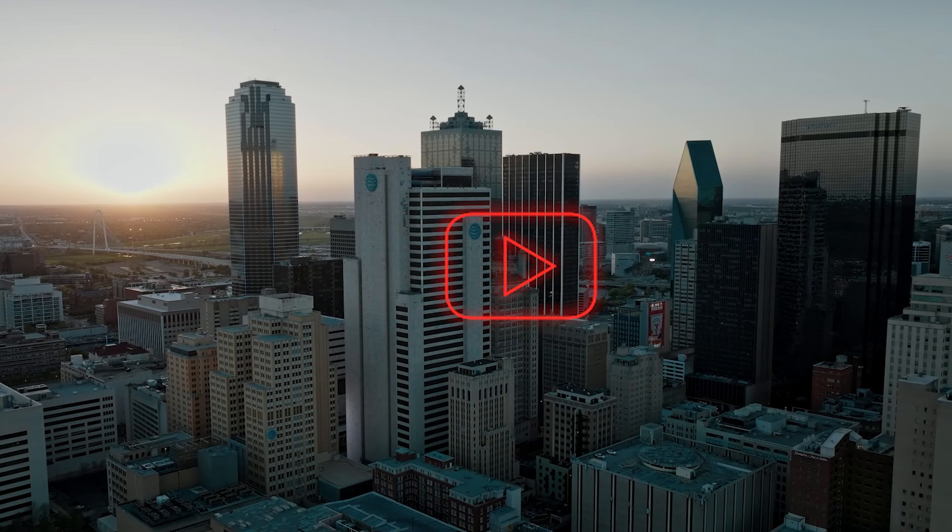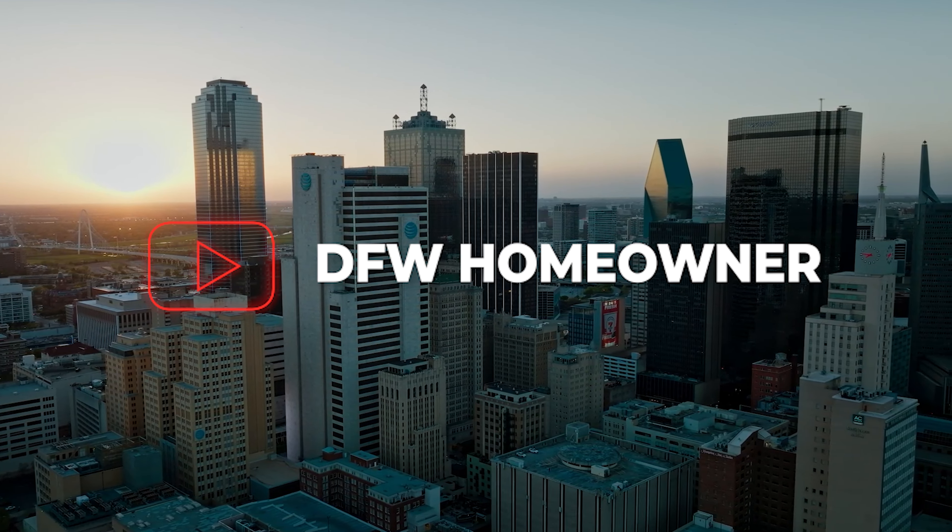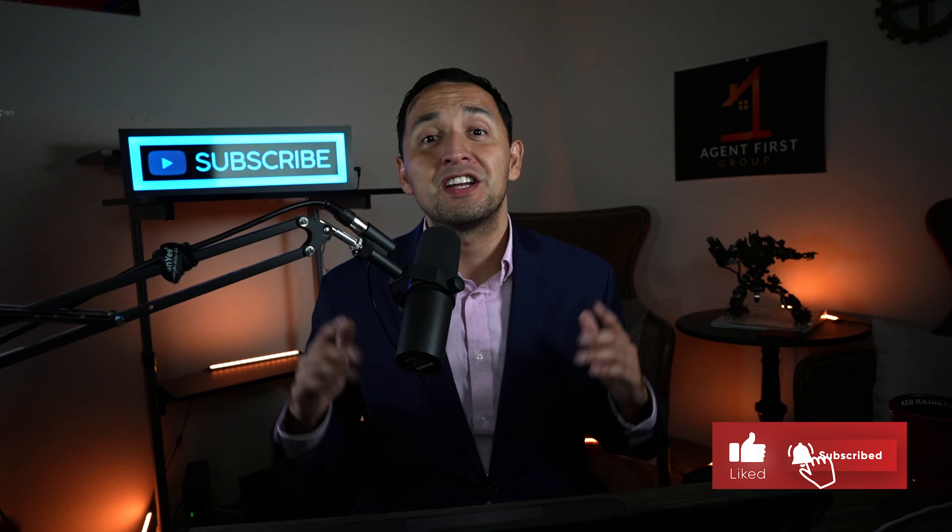Now that you know where in the world Carrollton, Texas even is, I want to welcome you to the DFW Homeowner YouTube channel, the go-to real estate channel for the Dallas-Fort Worth Metroplex. My name is Jaime Resendiz. I'm a realtor and team leader able to help you make money in real estate, whether you're buying or selling. Don't forget to hit that like button because that really helps out the channel. All right, now back to Carrollton because this is what you came for.